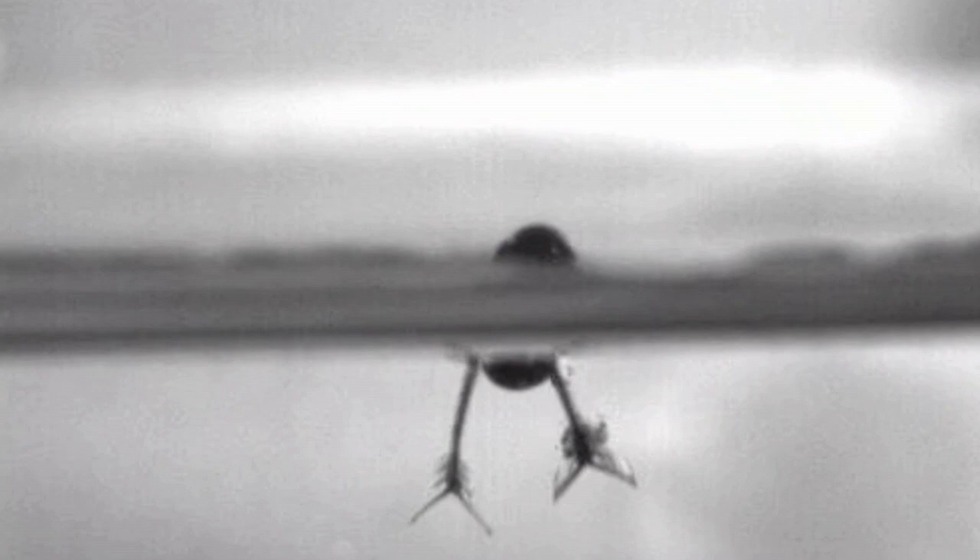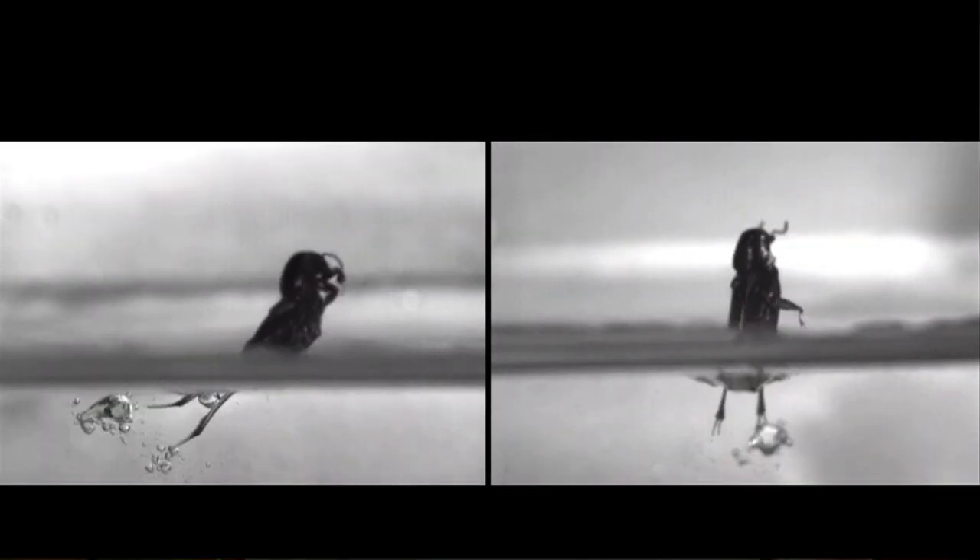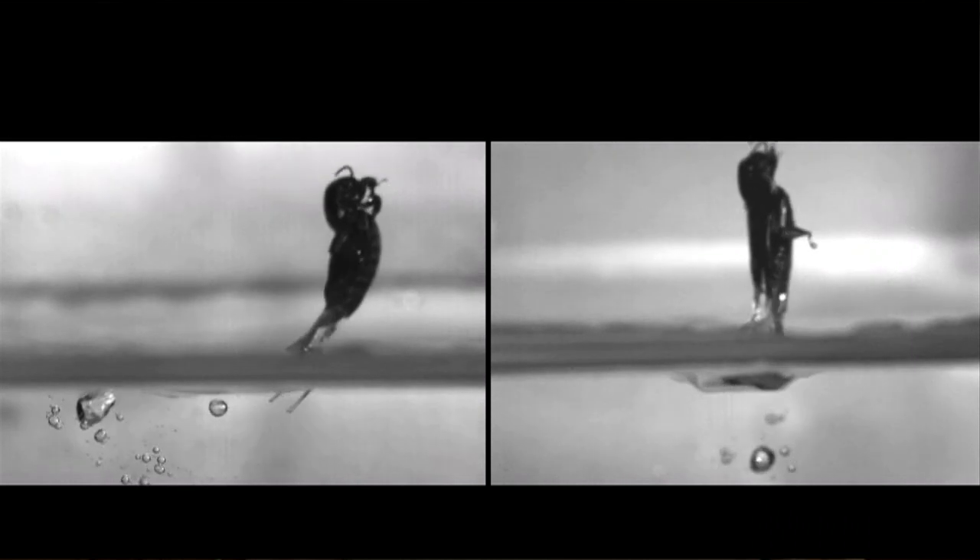First of all we see the hind legs extending very rapidly. And then as the legs hit the water, the little paddles on the sides of the legs extend so that it increases the surface area of the leg. These also drag with them air into the water, so you can see some air bubbles being thrust through the water.